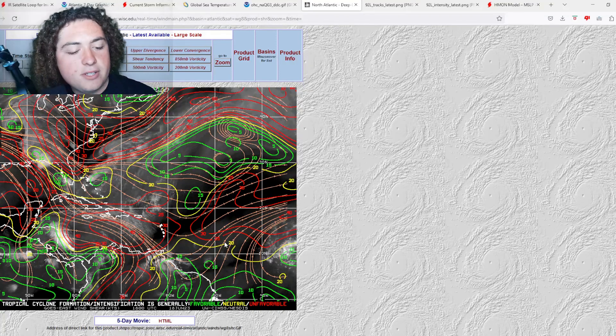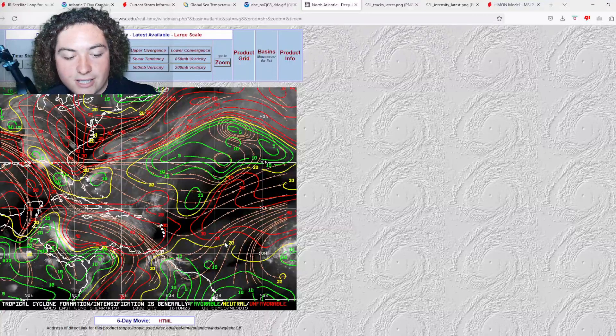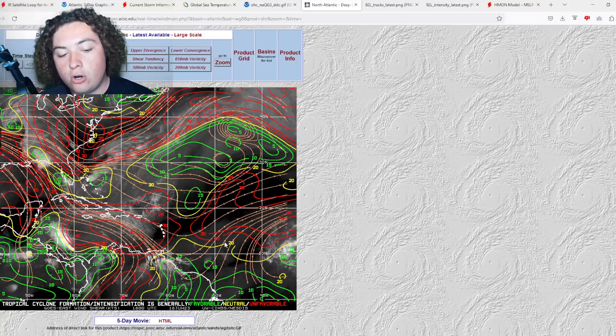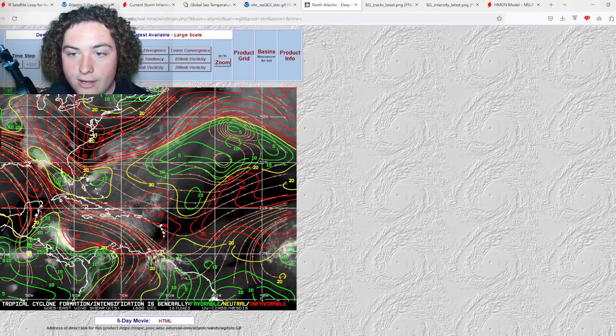Looking at the wind shear: from now until it enters the Caribbean Sea, it isn't going to be terrible — around 15 to 20 knots. But if it does enter the Caribbean Sea, it's going to have a much harder time organizing, a much harder time maintaining its intensity and strength.